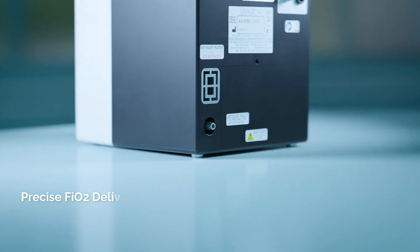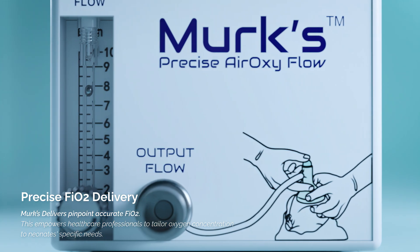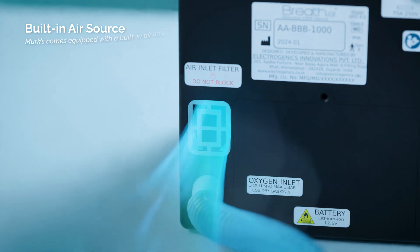Merck's delivers pinpoint accurate FiO2, empowering healthcare professionals to tailor oxygen concentration to each neonate's specific needs.